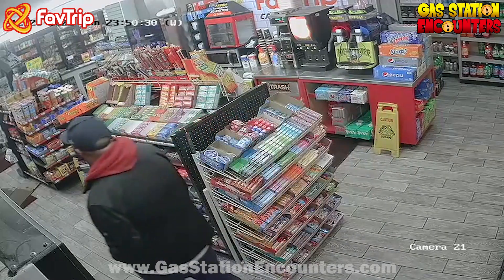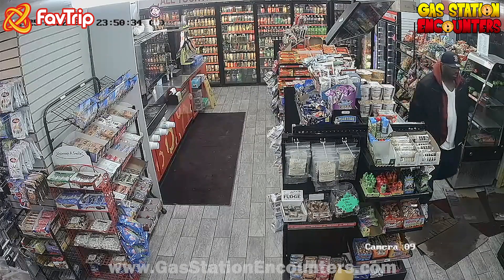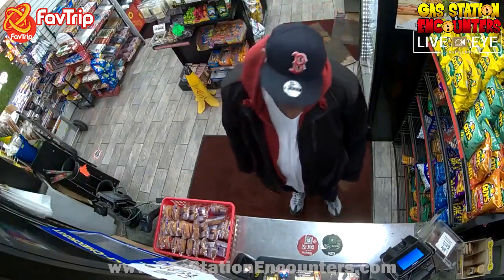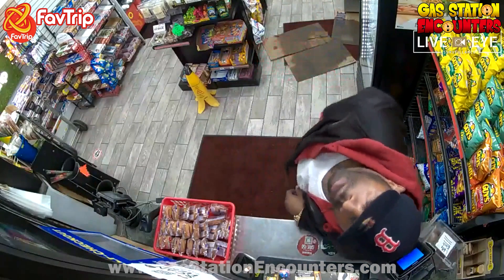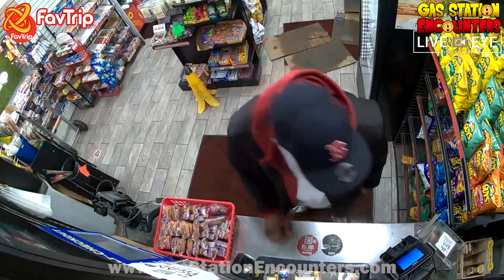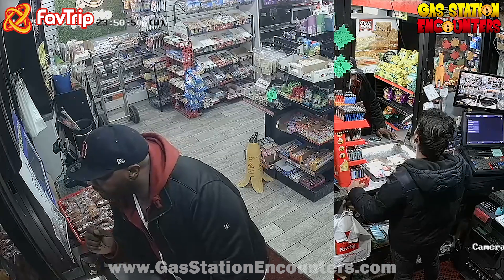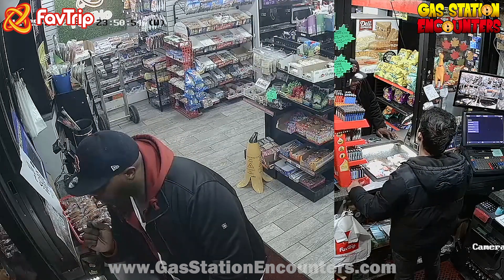Good evening, I'm the security team here. Cashier, there was a customer in the store wearing a black colored jacket — he was hiding one can. Customer at the counter, could you please take out the can from your pocket and put it on the counter? I don't know what you're talking about. I have Fiji water in my car. Customer, this is your last warning from me.